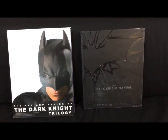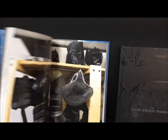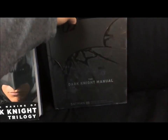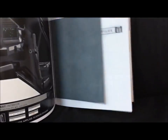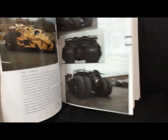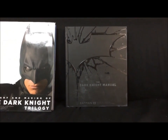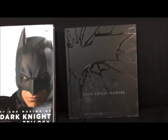Here are the two Dark Knight books I have — The Art and Making of the Dark Knight Trilogy, which is pretty good and full of information for fans. But the one that really stands out is The Dark Knight Manual. I was so impressed by this — it's an amazing book with dockets, files, background information, and details on how the Tumbler was made. If you're a Batman fan, this is the book to pick up. It has even more information than the films or what you'd find online. This is the must-have book for any Batman fan.